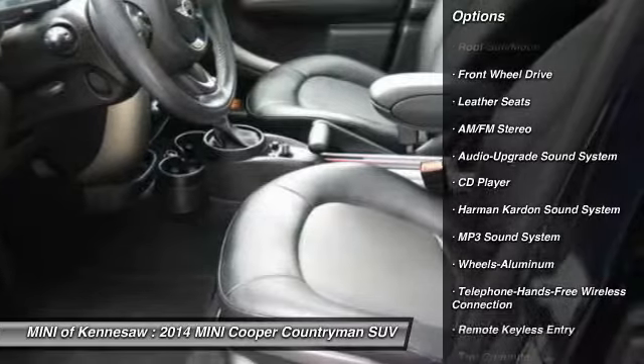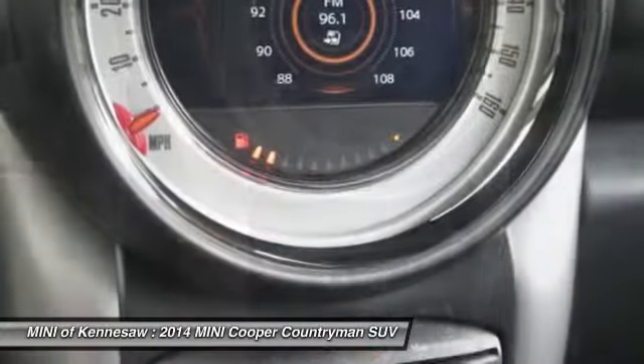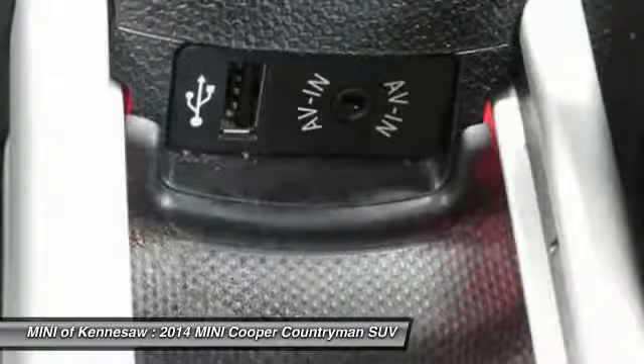Anti-lock braking system. Traction control. Moonroof. Bluetooth wireless data link for hands-free phone. Power steering. Cruise control. Aluminum wheels.